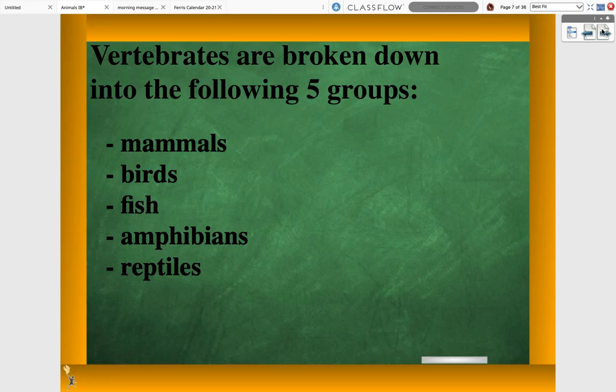On Tuesday, we talked about vertebrates and invertebrates. We mostly talked about how vertebrates are mammals, birds, fish, amphibians, and reptiles.